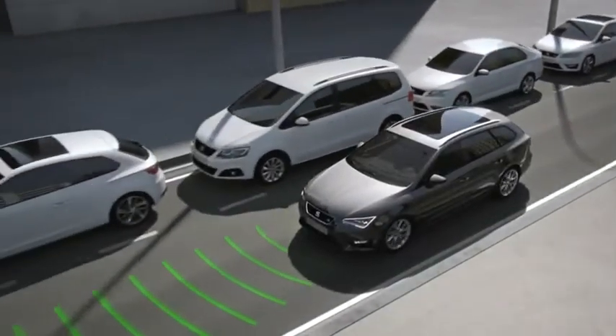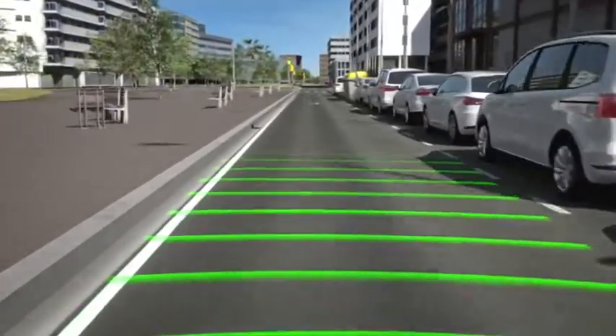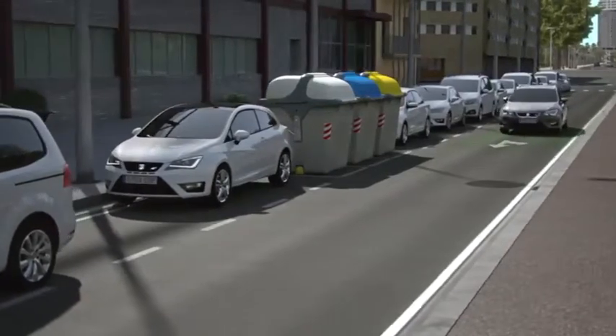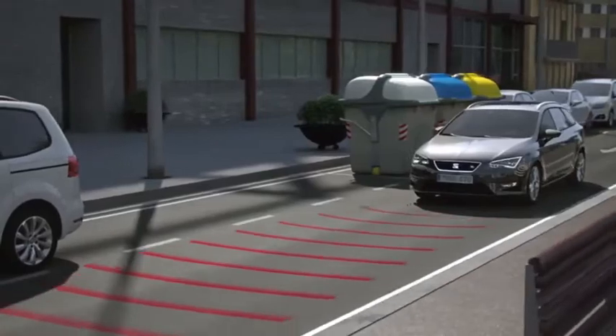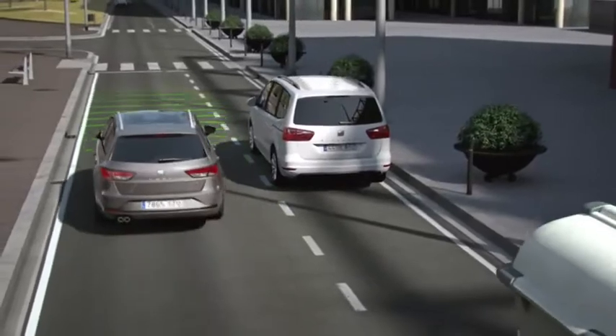Front Assist also works at speeds below 30 km/h for city driving. It scans for vehicles and obstacles to avoid or minimise potential damage. For example, if another vehicle unexpectedly pulls out of a parking space, Front Assist will stop the car to avoid a collision.